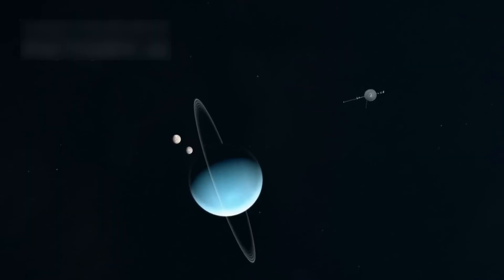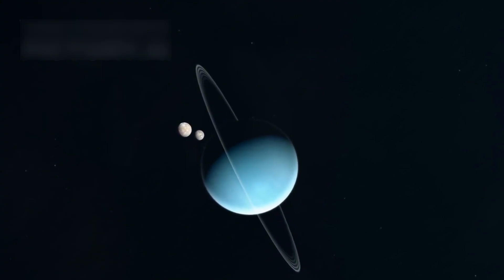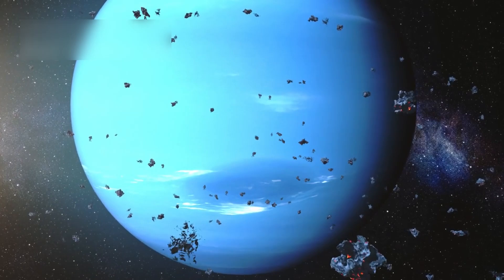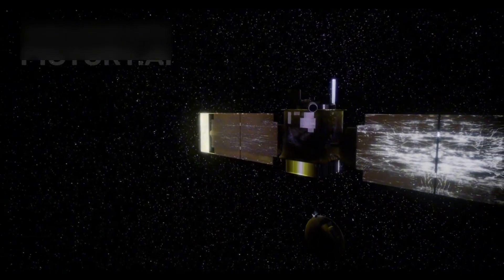In 1986, Voyager 2 flew past Uranus, and in 1989 it became the first spacecraft to fly by Neptune. Each planetary flyby brought new images and data, exposing parts of the solar system no one had ever seen before. These findings changed textbooks and scientific theories.